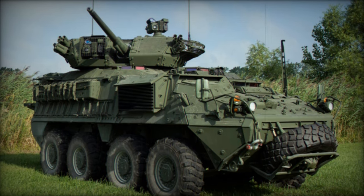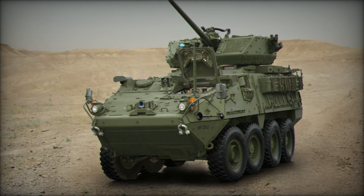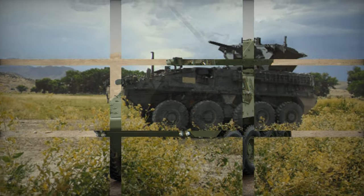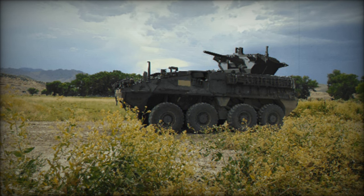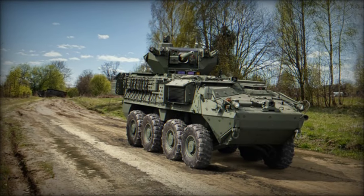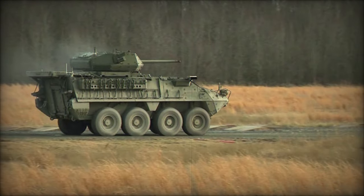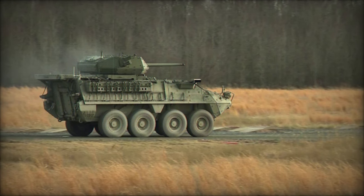Captain Shepkit Todi, Commander of Bronco Troop, 1st Squadron, 14th Cavalry Regiment Warhorse, took center stage during the visit, offering a comprehensive overview of the advancements embodied by the Stryker DVH Hull A1. Among the highlights were the integration of the common remotely operated weapon station, Javelin, and the vehicle's enhanced driver capabilities.